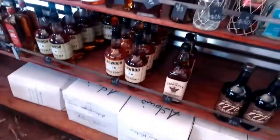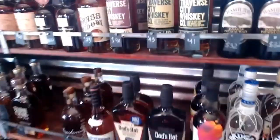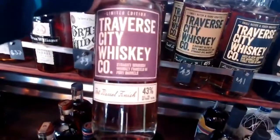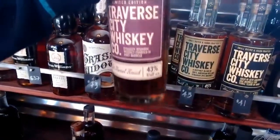Some other bourbons and whiskeys — a great selection from Michigan that I really love: Traverse City. They do a few different styles, and this is their straight bourbon finished in port barrels. That is really wonderful — great stuff.